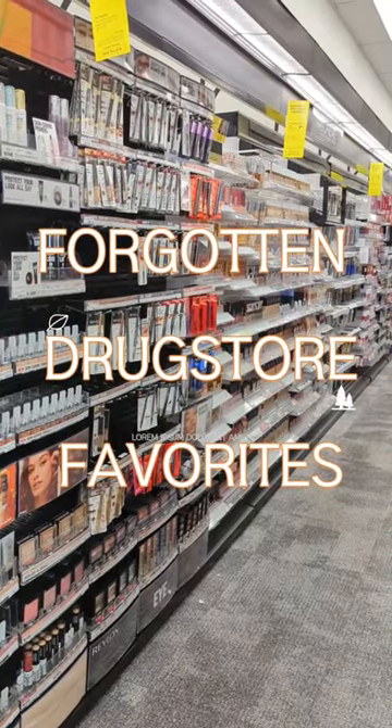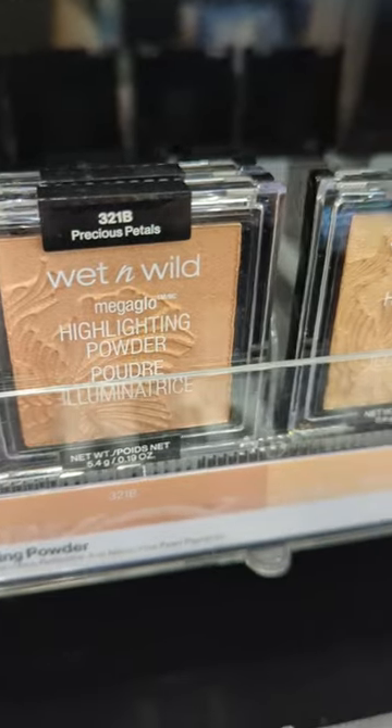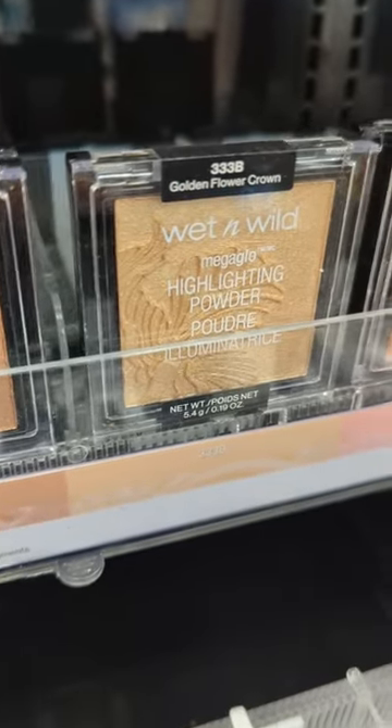Check out these forgotten makeup favorites at the drugstore. Wet n Wild has some of the best highlighters — they're so smooth and glowy, and they really remind me of higher-end formulas.